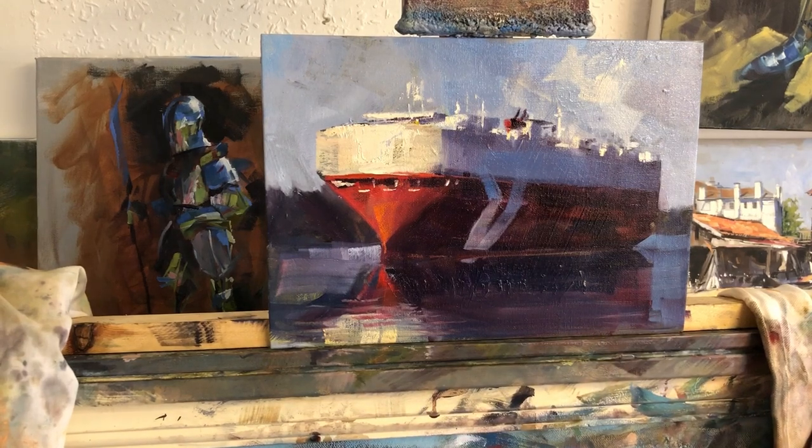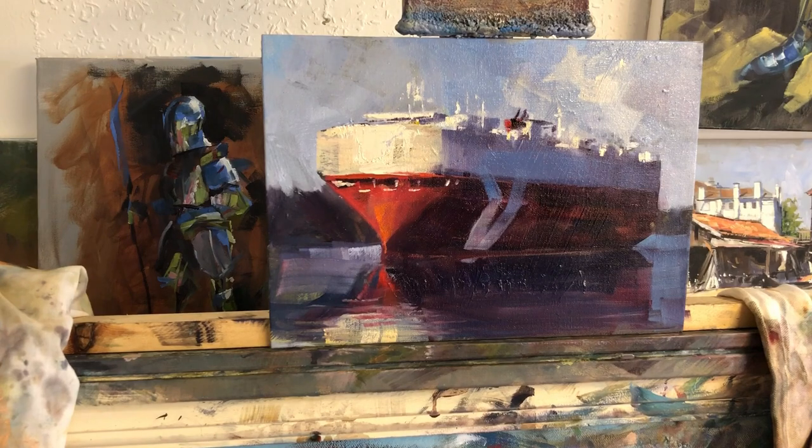I think we're done. There we go — a car carrier, painted in 23 minutes as a warm-up exercise.